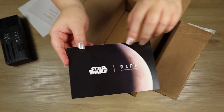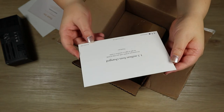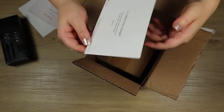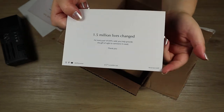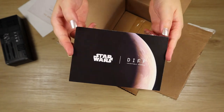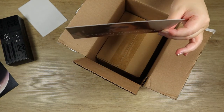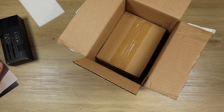It says 'charitable eyewear.' It's a very Star Wars-y planet print here. And then on the back it says '1.5 million lives changed — for every pair of Diffs sold, you help provide the gift of sight to someone in need.' And then it has a copyright Lucasfilm and social media handles and a hashtag so you can share your purchase online. There's also a thank you card with a code for free shipping on your next order — that's a fun little gift.